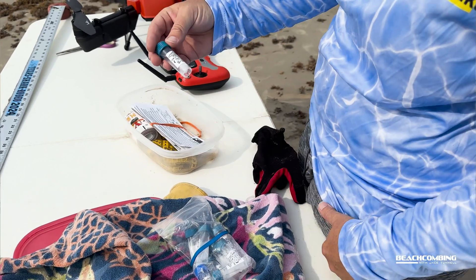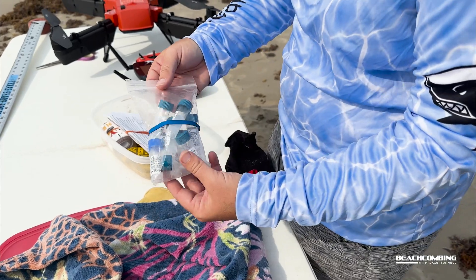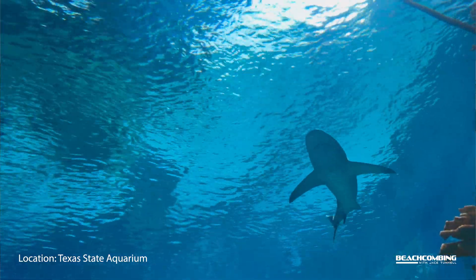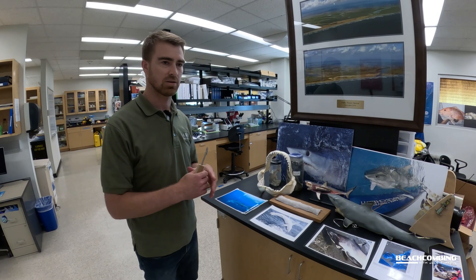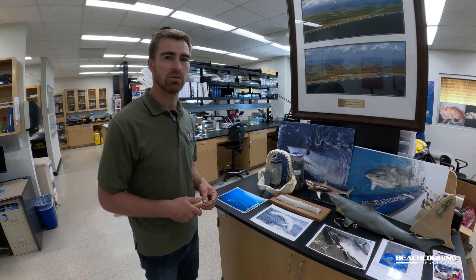Anglers can also take fin clips to help look at the genetics of these shark populations — to see what stocks exist, for instance whether there's a different stock in the western Gulf of Mexico versus the eastern Gulf of Mexico. A lot of these sharks are wide-ranging, and genetics is a good way to answer some of those questions.